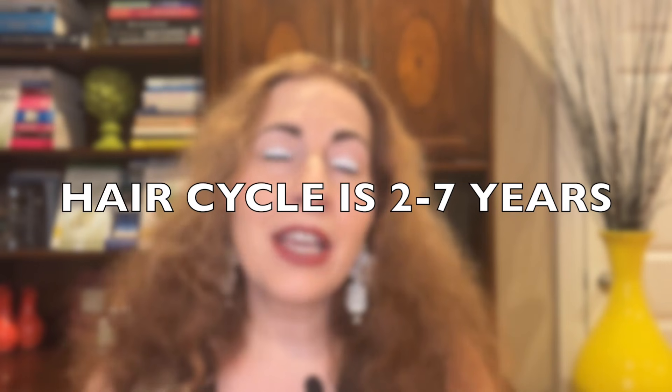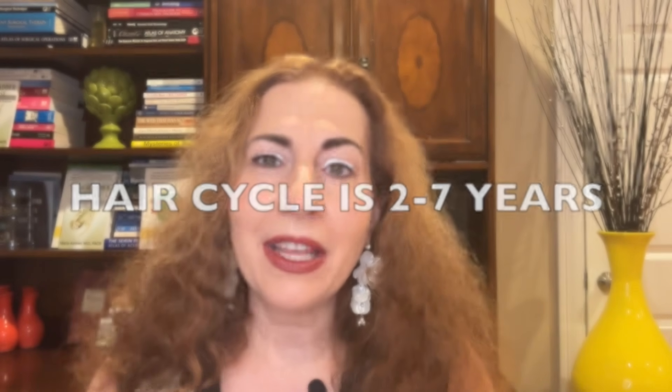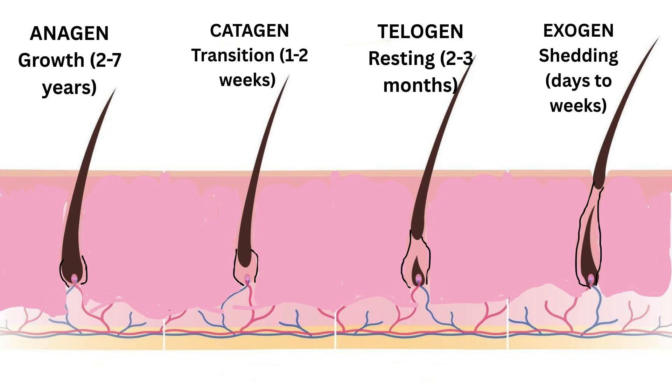Before we talk about any type of hair loss, we need to understand what your hair is doing behind the scenes — because even when it seems like nothing is happening, your hair is following a very precise rhythm. The entire hair cycle takes two to seven years to complete. First we have anagen, the growth phase — two to seven years — and about 85 to 90 percent of your hair lives here.